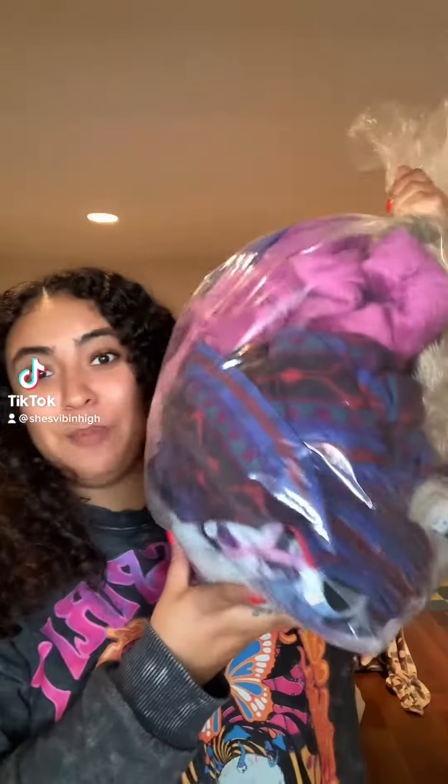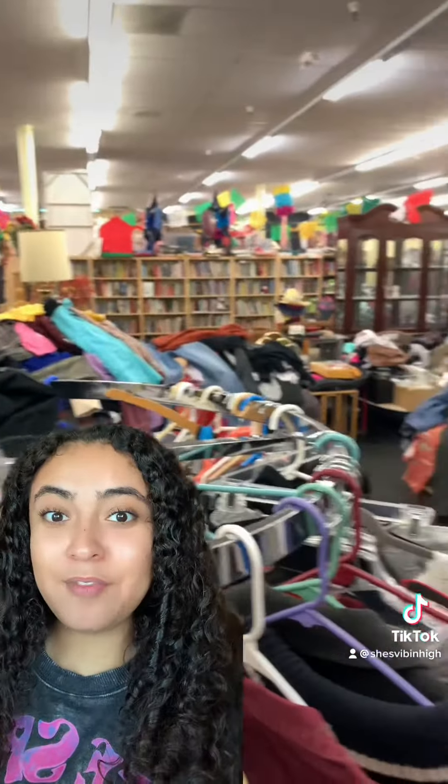I just got home from a couple of thrift stores and I scored! I'm going to share with you guys what I got. Here's a little sneak peek of what the store looked like. I love when thrift stores look like this because it's really intimidating and can be overwhelming, but for someone like me it's so exciting because I know no one really goes through it and there's going to be some good stuff.